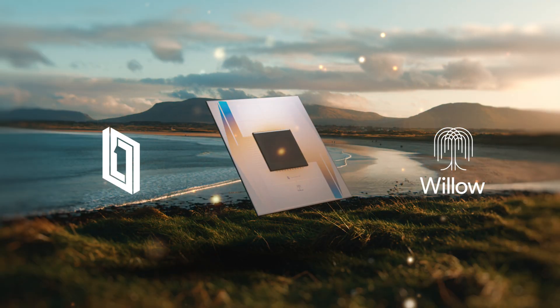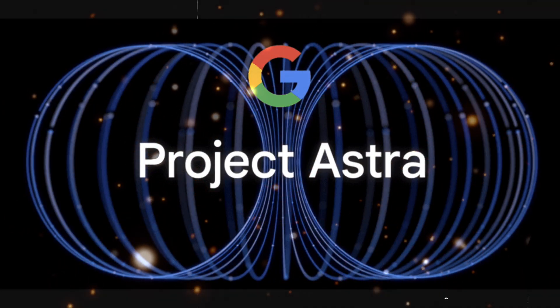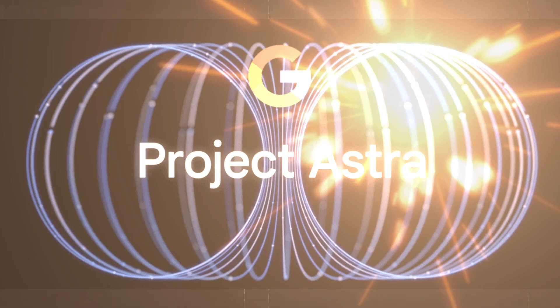Additionally, projects like the Willow quantum chip — to learn more about Willow, click the link in the top right corner — and AI-driven tools like Project Astra underscore Google's ambition to lead in AI technology.